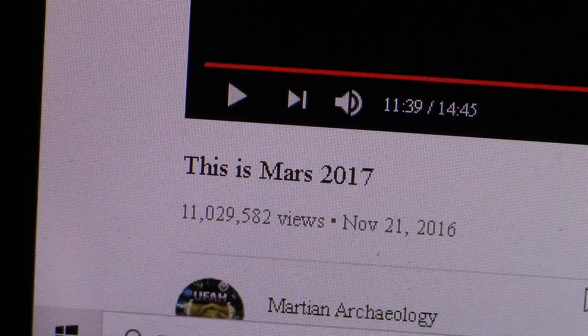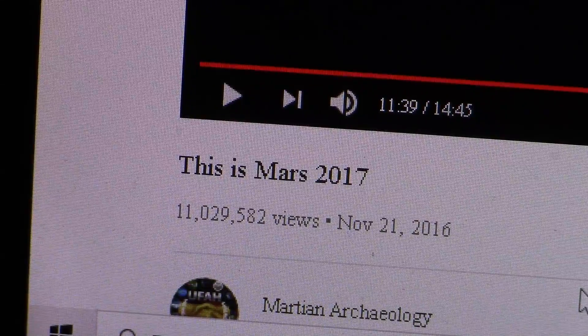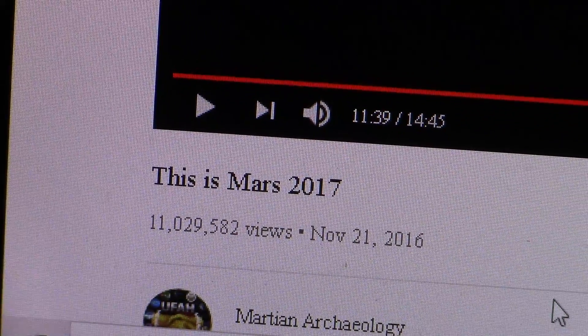This looks like a spine or a backbone or something laying there. The YouTube video I'm getting this off of is called 'Mars 2017.' I've been using this for a lot of this footage and I'm at 11 minutes and 39 seconds into it, so you can come up here and look at it yourself.